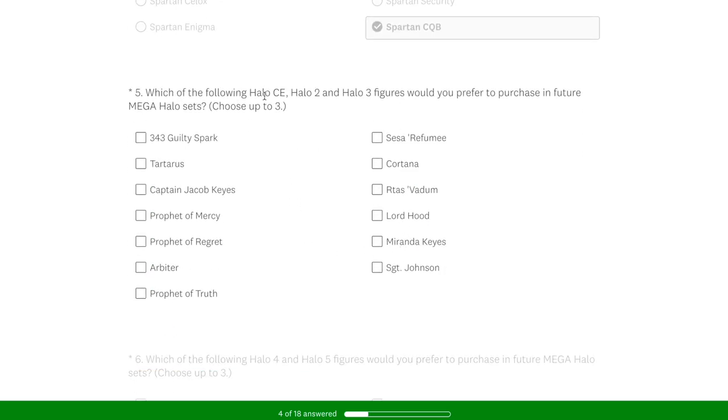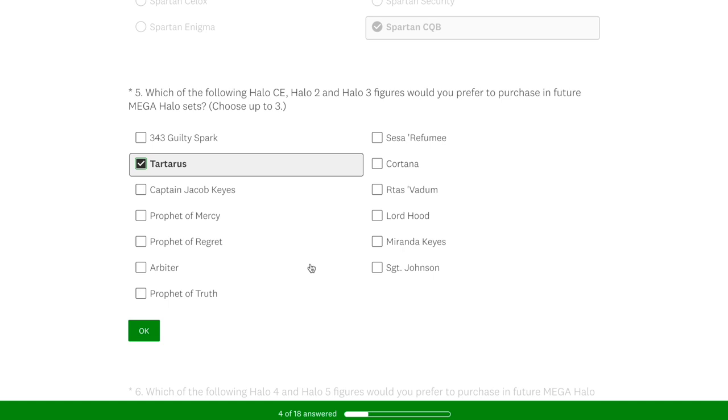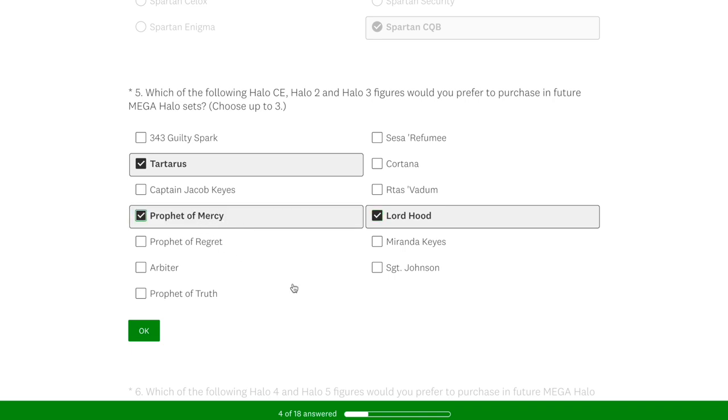Which of the following Halo CE, Halo 2, or Halo 3 figures would you prefer to purchase in upcoming sets? Tartarus — we need another one. We only got that anniversary Tartarus, and we need a Fist of Rook as well. The other ones were difficult. I chose Lord Hood because he's only coming in the Elephant and most people won't be able to get that. And then I wanted to pick one of the Prophets. I just went for Mercy, but really all three of the Prophets I think we need in some kind of upcoming set.